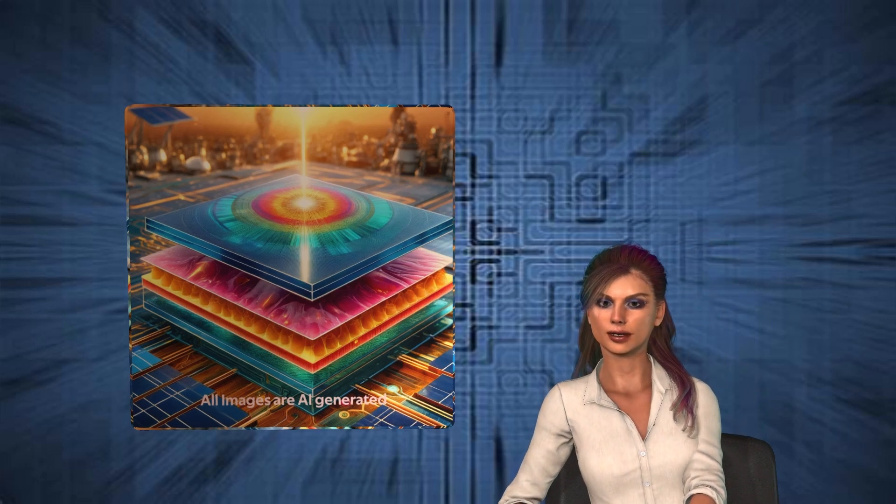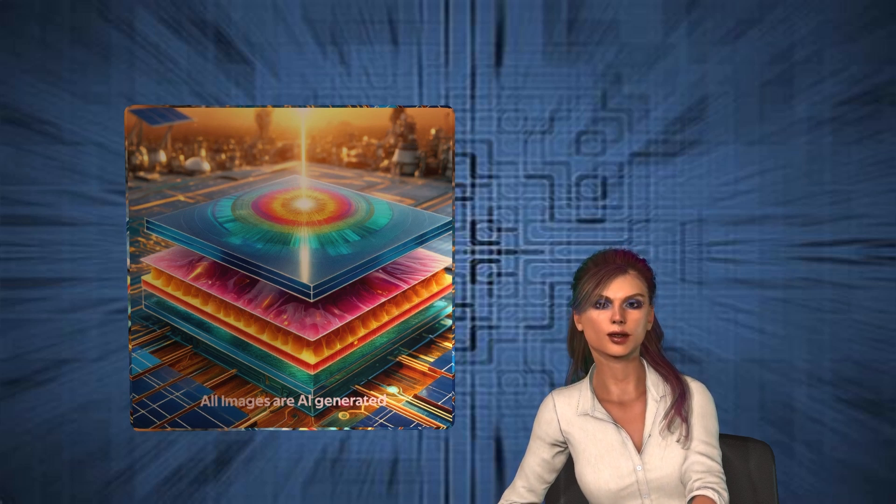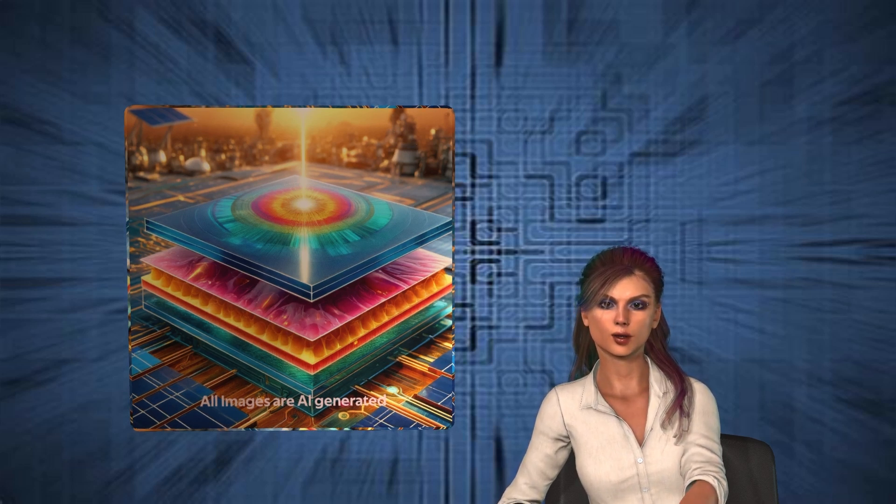Meanwhile, the old silicon-only cells are stuck below 30%, like a dated piece of tech that's long overdue for an upgrade. But wait, there's more. The use of perovskite materials not only makes these cells more efficient but also cheaper to produce. It's like getting a high-tech upgrade at a discount, something humans love almost as much as their pumpkin spice lattes.